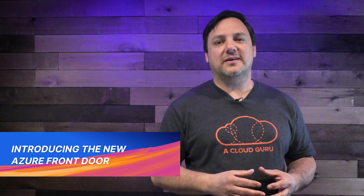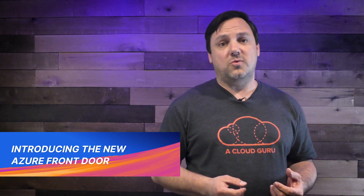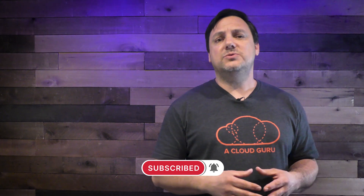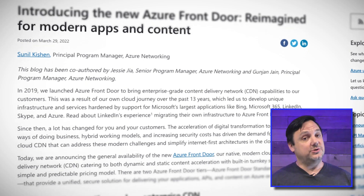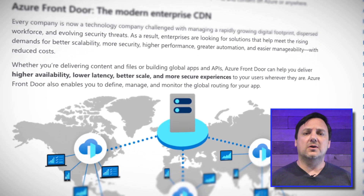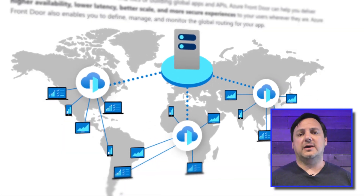Starting off, let's talk about Azure Front Door, to be specific. Azure Front Door is a content delivery network, or CDN, that caters to both dynamic and static content. It was first released in 2019, and just as your world has been turned upside down since 2019, so is the world of cloud. Increased security costs, the push for hybrid working models, and a massive acceleration of digital transformation has led to a need for a refresh of Azure Front Door. The new Azure Front Door now has two new tiers, standard and premium, that combine the original features of Azure Front Door with Azure CDN and Azure Web Application Firewall.